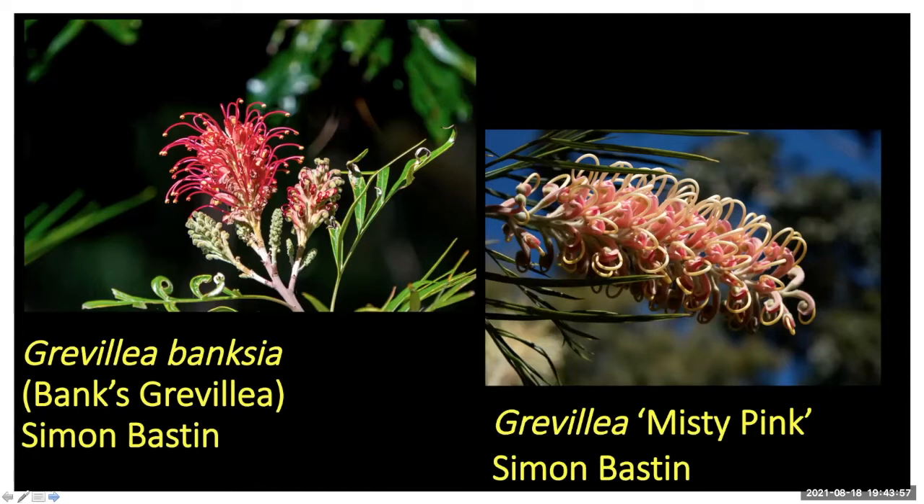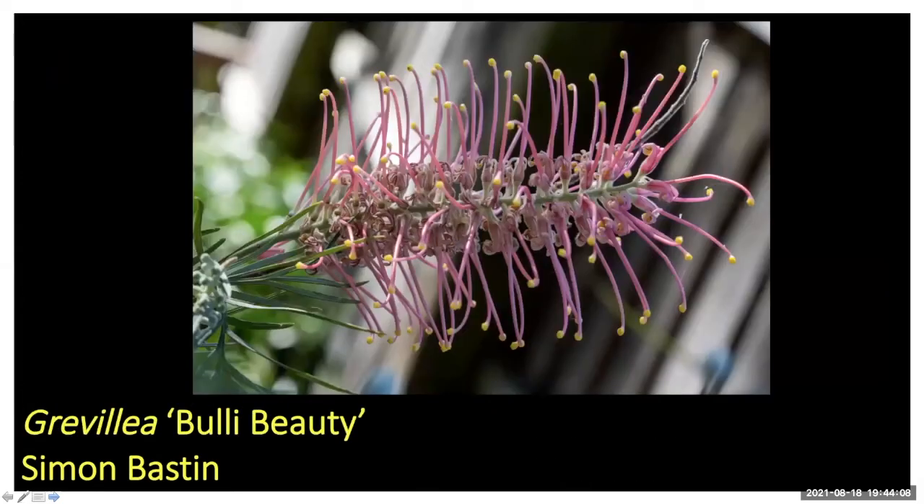These ones can be cut back hard, they flower really well, they're pretty hardy, and some of them can flower most of the year, which makes them pretty attractive.